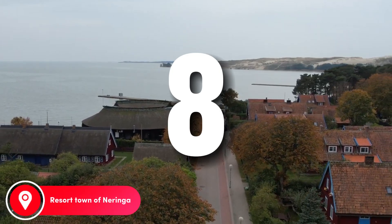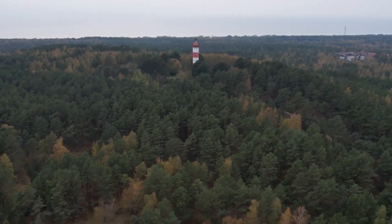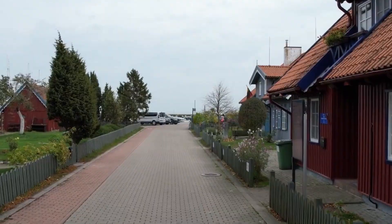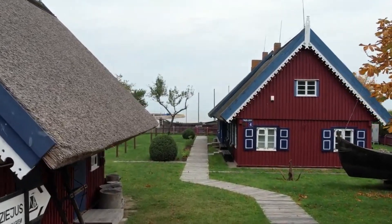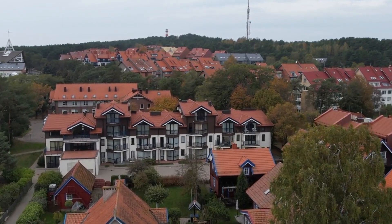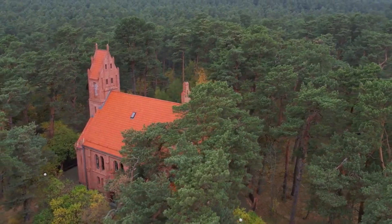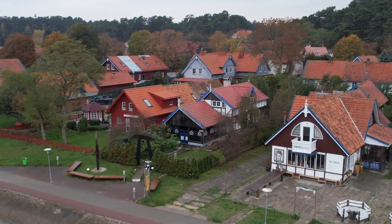Number 8: Resort Town of Naringa. It is difficult to imagine the sites of Lithuania without the resort town of Naringa. This fairly young tourist corner of the country is especially recommended by guides when answering the question of what is worth visiting in Lithuania first. The resort town of Naringa was founded in 1961; however, the history of the origins of this wonderful place goes back centuries. Naringa is located on the Curonian Spit and is rightly called the Pearl of Lithuania. The town is a haven for artists, as well as an attractive place for tourists from around the world.